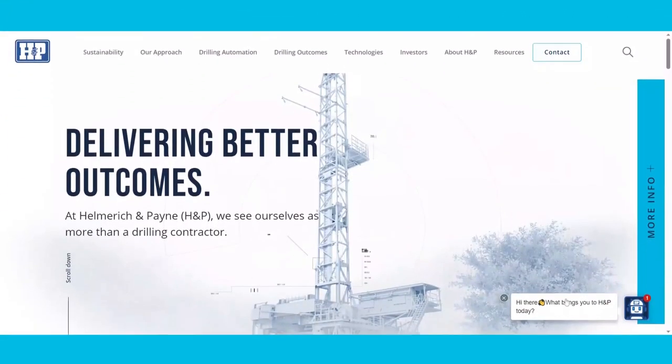As a result, we have received numerous rewards for our safety program and the high level of training we provide. There is so much more to share and each drilling project is unique, so reach out to explore more today.